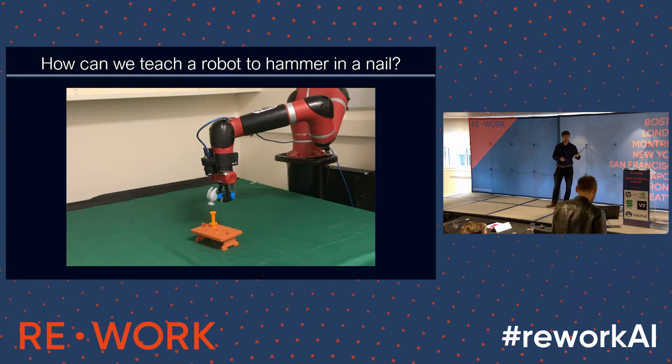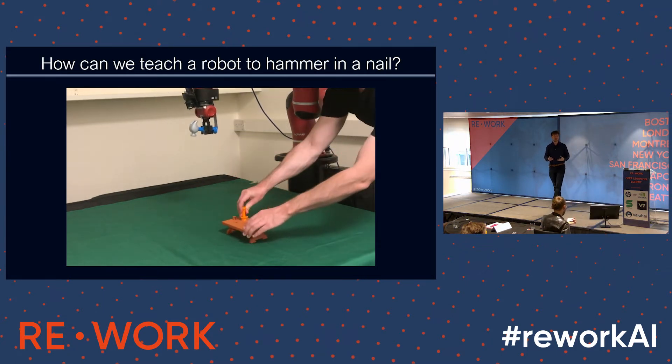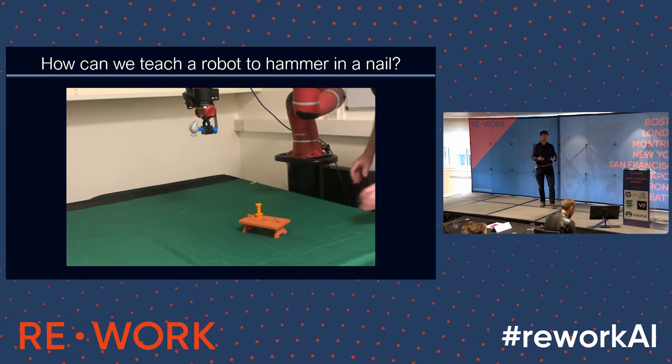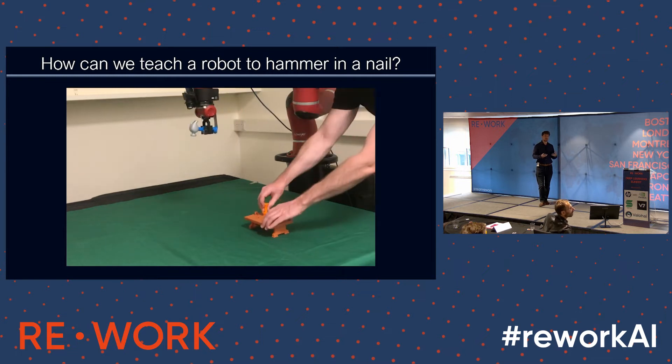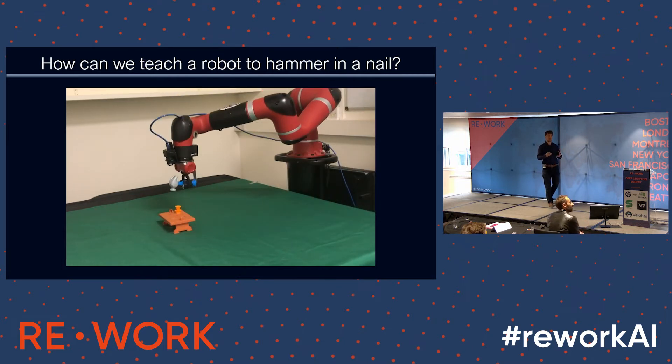When I say teach the robot hammering a nail, I mean giving it the ability to provide that swinging motion, but also when the nail moves around the table, the robot can then hammer in the nail wherever it is. It's not simply a matter of repeating a sequence of velocities — it's actually giving the robot the ability to find that nail on the table, move to it, and then interact with it.